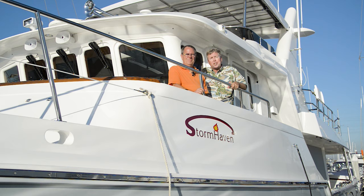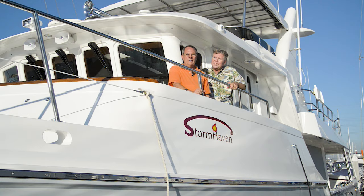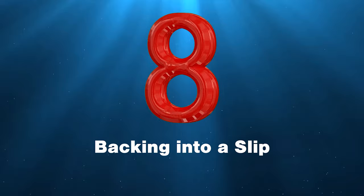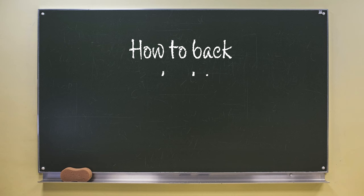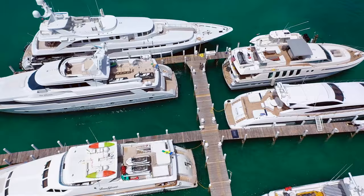Hi, I'm trawler specialist Jeff Merrill, and I'd like to introduce you to my good friend Douglas Cochran. Jeff and I have teamed up to make a series of videos called the Physics of Docking. Episode 8: backing into a slip. Hello, I'm Douglas Cochran. In our last segment we discussed how to back a boat in a straight line. Now we're going to put that skill to work as we learn how to back into a slip.